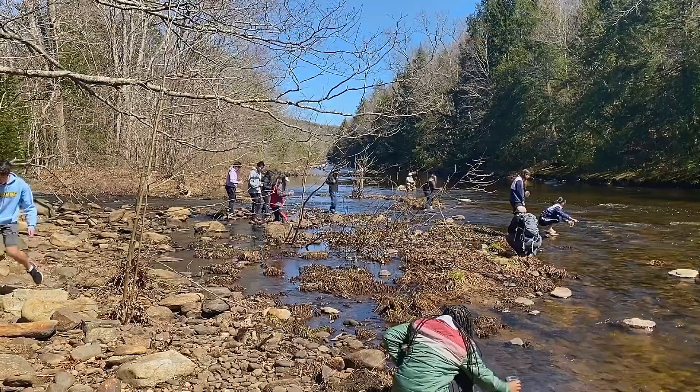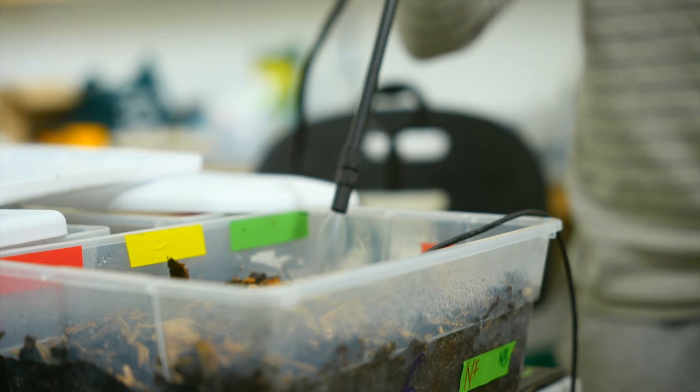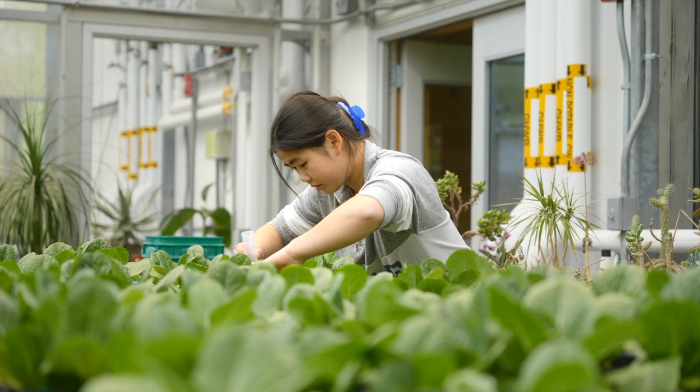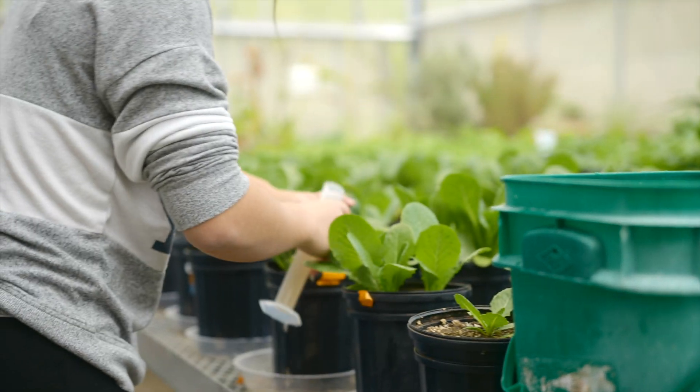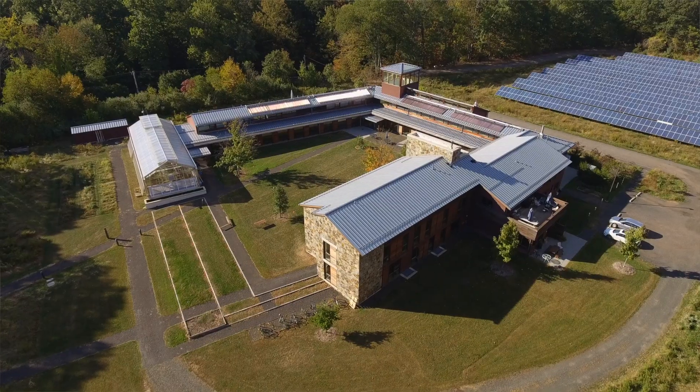Experts and residents, field trips, and invited speakers broaden the experience beyond the traditional classroom setting. We hope that you'll visit the KEC, explore these amazing facilities, and speak with any students and faculty involved with the program.